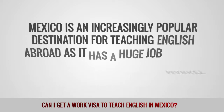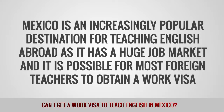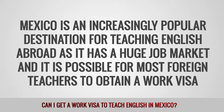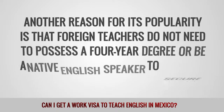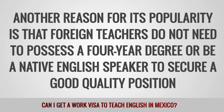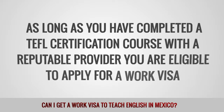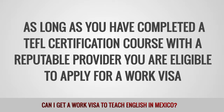Mexico is an increasingly popular destination for teaching English abroad as it has a huge job market, and it is possible for most foreign teachers to obtain a work visa. Another reason for its popularity is that foreign teachers do not need to possess a four-year degree or be a native English speaker to secure a good quality position. As long as you have completed a TEFL certification course with a reputable provider, you are eligible to apply for a work visa.